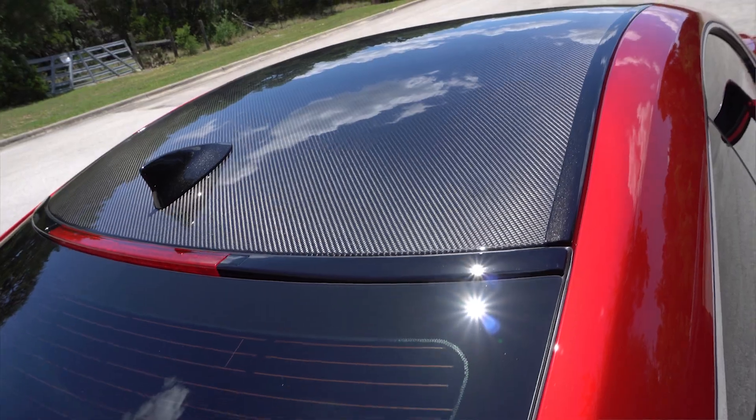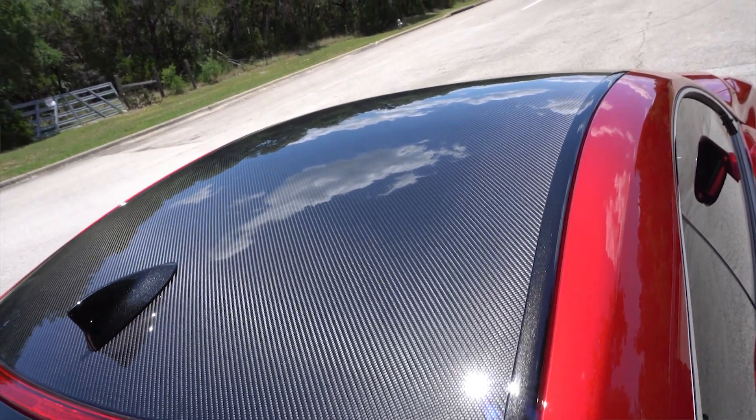The carbon fiber roof is amazing, but because it's black it generates a lot of heat, so the cooled seats go a long way in cooling the car down quickly.